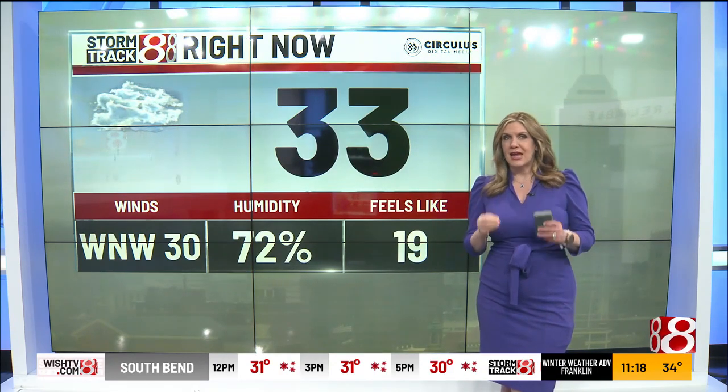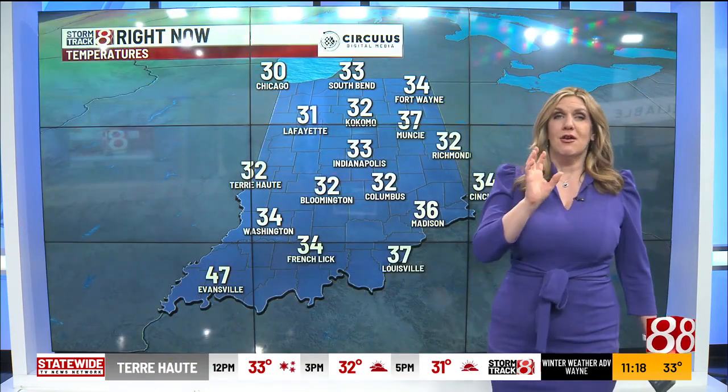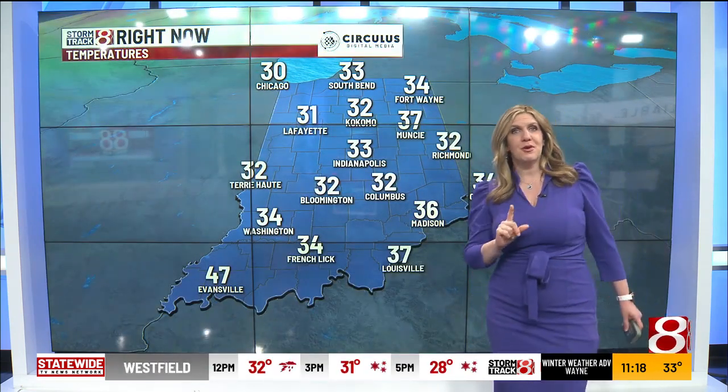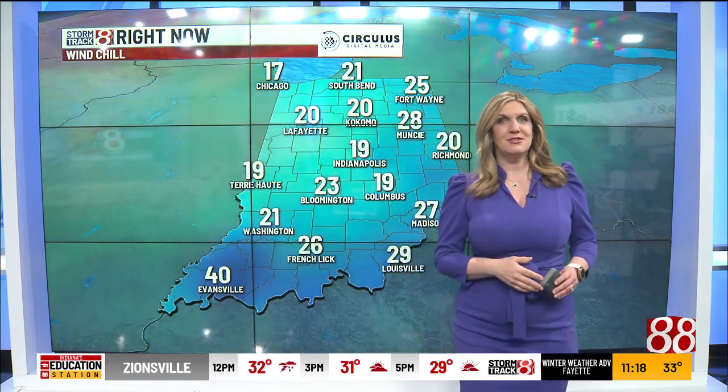Right now we've got cloudy skies and some snow showers officially at the airport. Temperature is 33 degrees. Sustained winds are out of the west-northwest at 30 miles per hour — gusts could be 35 to 40 miles per hour possible. Feels like temperature is 19 degrees right now. The actual air temperature is 33 in South Bend, 32 in Richmond, and 47 degrees in Evansville.